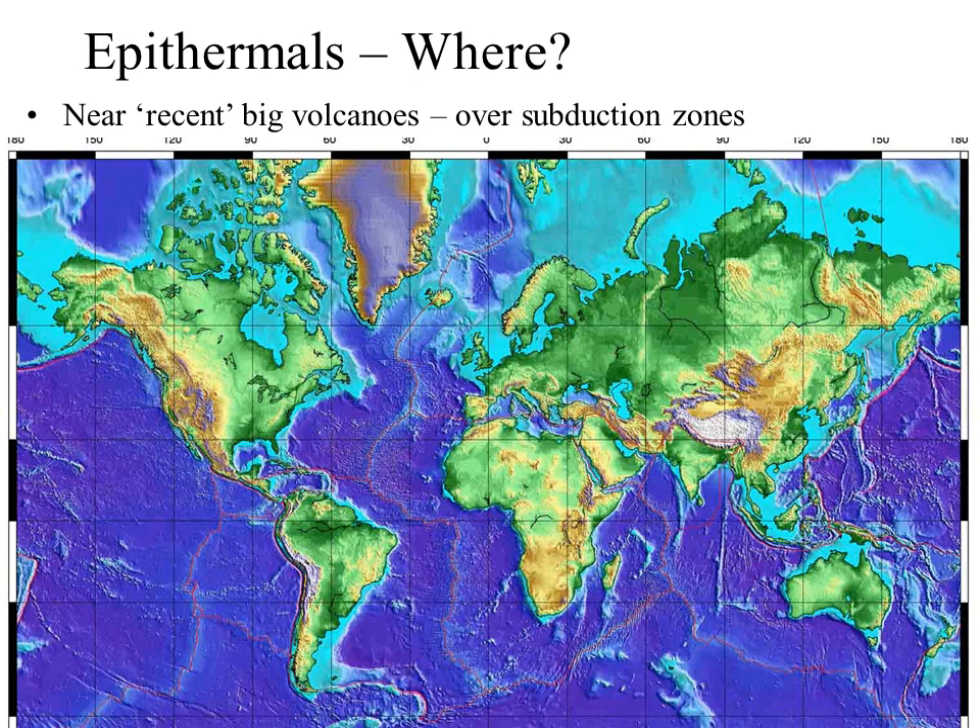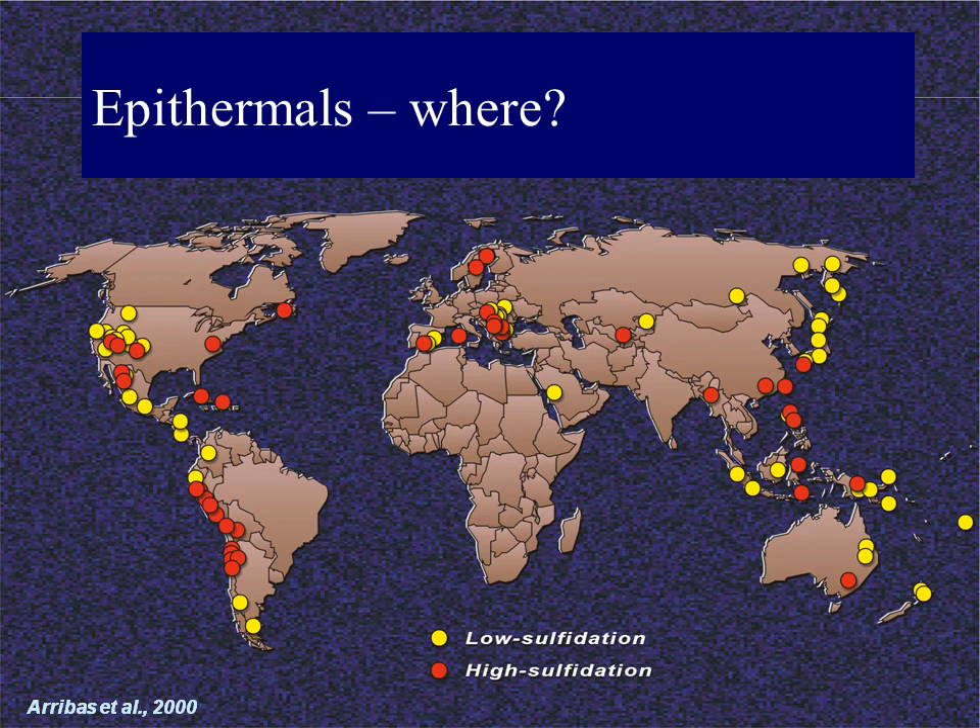Epithermal deposits are generally found in the same places that porphyries form — above subduction zones that have been active in the last 50 million years. This means we're looking at the so-called Ring of Fire around the Pacific Ocean or the Alpine-Himalayan plate boundary. Here's a map showing the location of significant high and low sulfidation epithermal deposits — you can see their close correlation with active subduction zones, with only a few deposits associated with older subduction zones such as the Appalachians having escaped erosion.